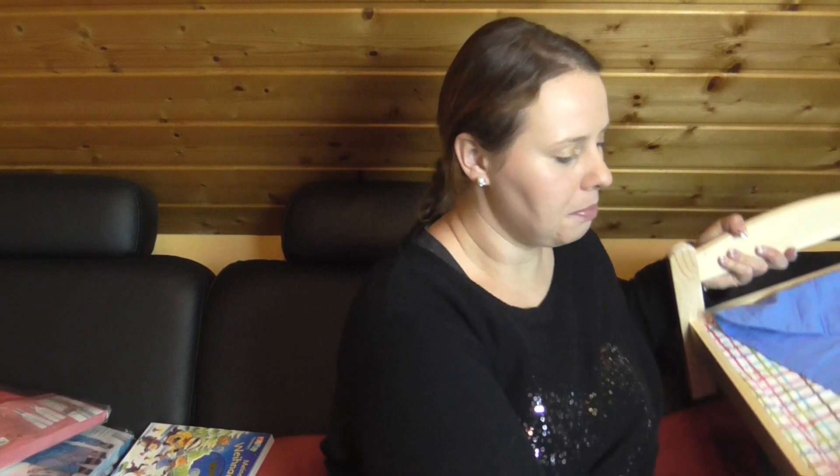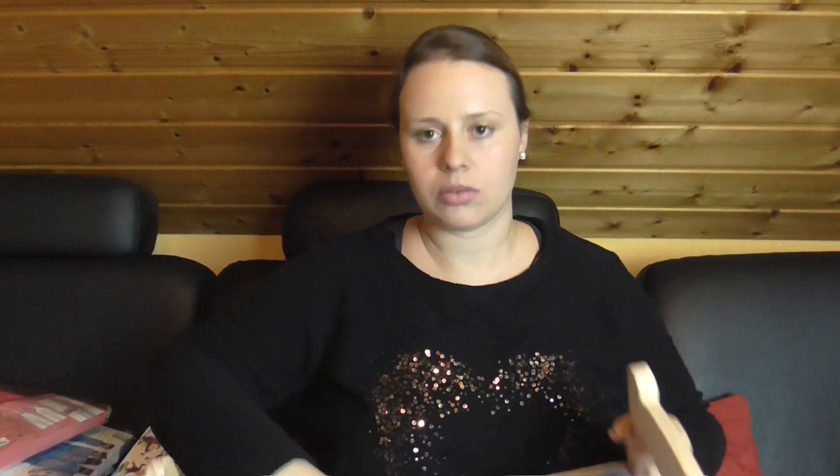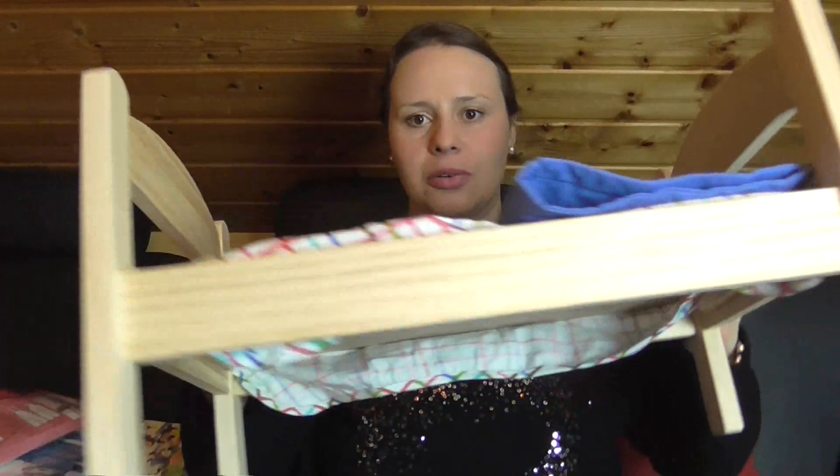Dann hat sie ein Puppen-Bett bekommen. Das gibt es bei Ikea – mit Decke, Kopfkissen und Matratze in Anführungsstrichen. Also das ist so ein Spannbezug. Das hat glaube ich so 17 Euro gekostet. Für ihre Puppen eben.